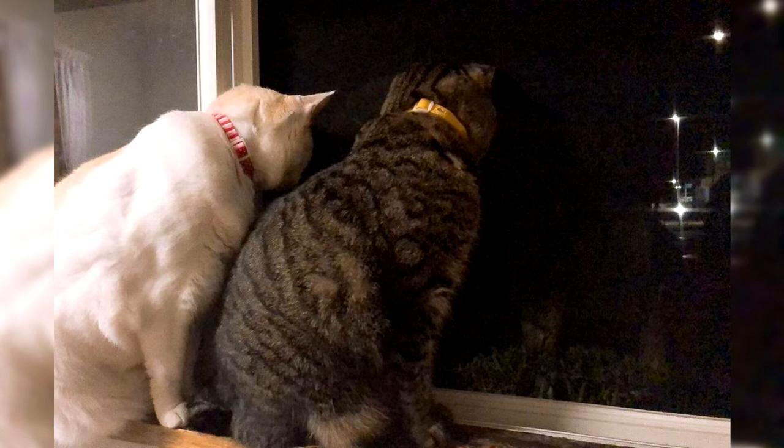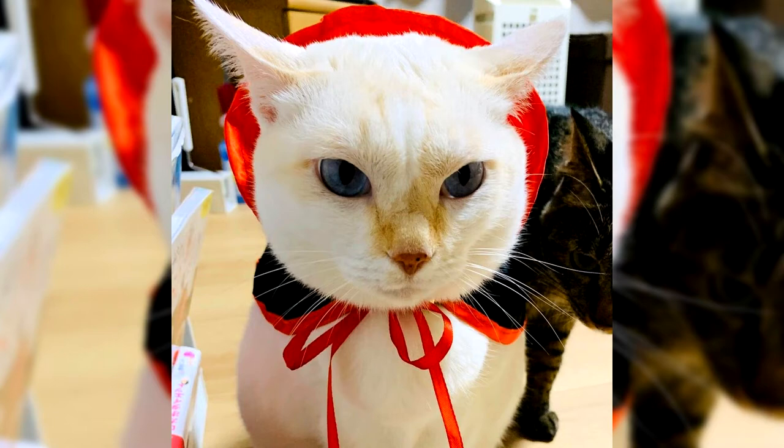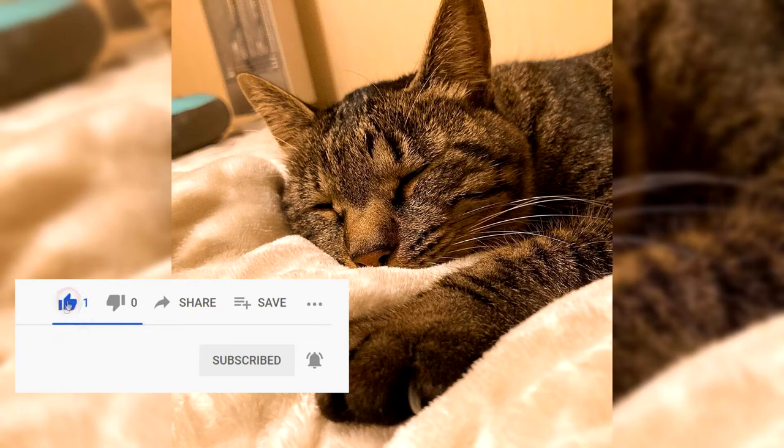The vibrissal pads are distinctly protruding. The nose is wide and rather long, with a shallow transition to the forehead. The wide-open but not protruding eyes are set slightly obliquely and have the shape of a regular oval. The ears are large, erect, and widely spaced; it is desirable that the inner surface of the ear canal be well pubescent, and there are brushes on the ear itself. The body of the cat is long but not massive or overly fragile — the animal looks slightly lean, but not haggard.